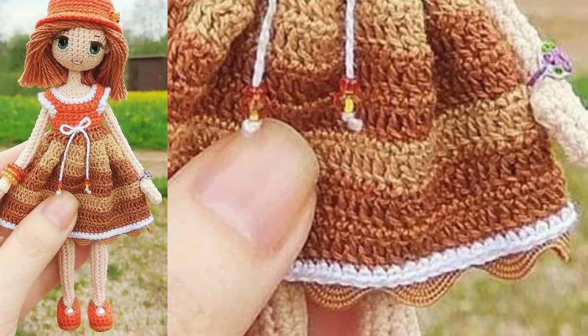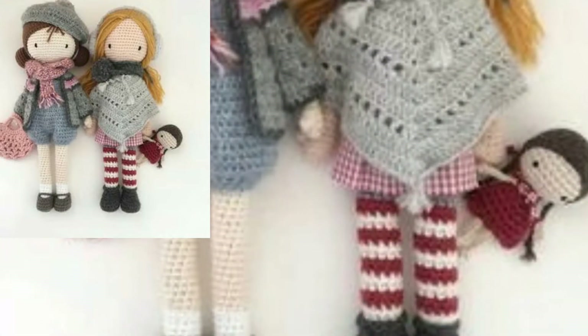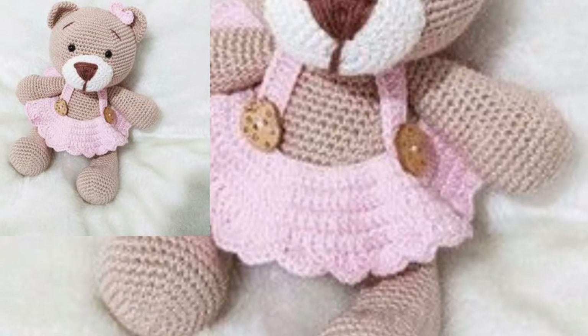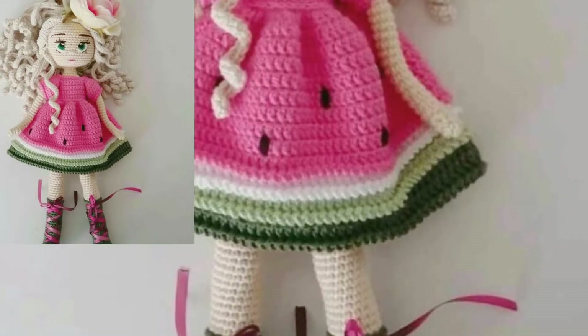So viewers, today in this video I'm sharing with you a very amazing and attractive collection of crochet dolls. In this video you will see new patterns of crochet dolls. These articles are so elegant, so stunning, and so bravo, and I hope that you may love this collection.